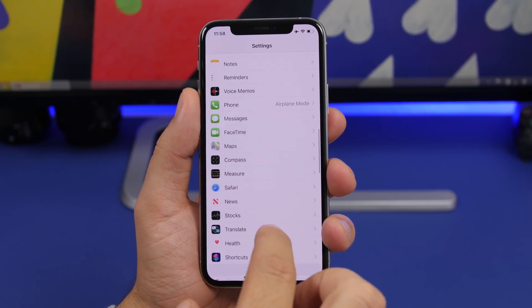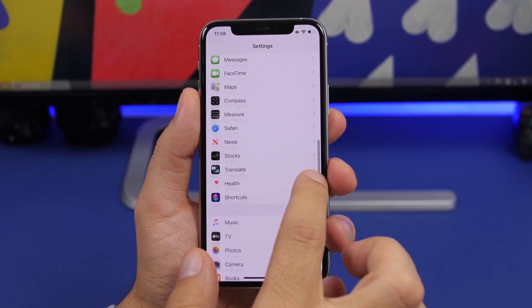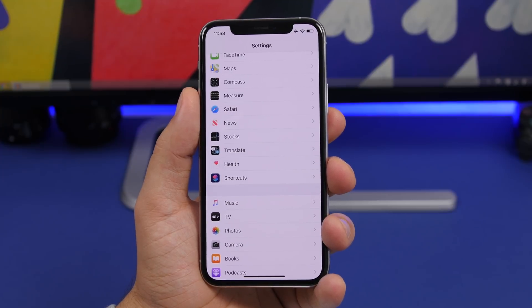There's also an update to the scroll bar — on iOS 14, if you tap and hold the scroll bar to quickly scroll, you'll hear a subtle click sound and also get haptic feedback.